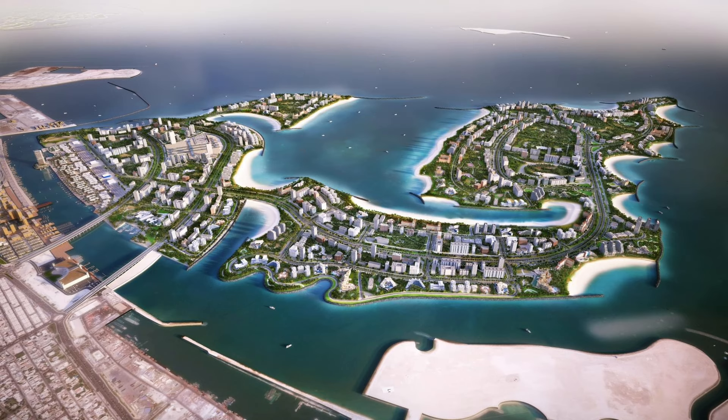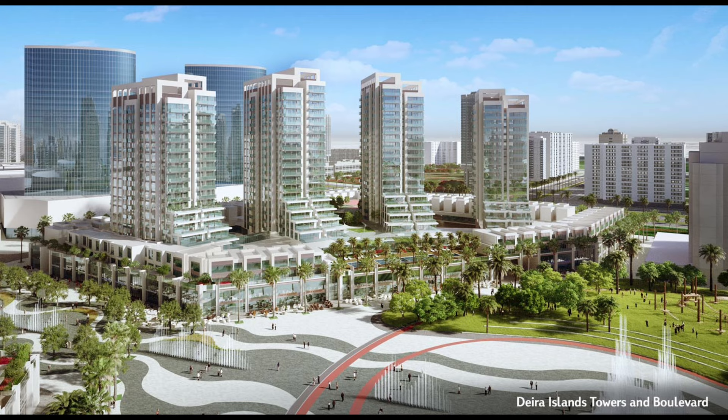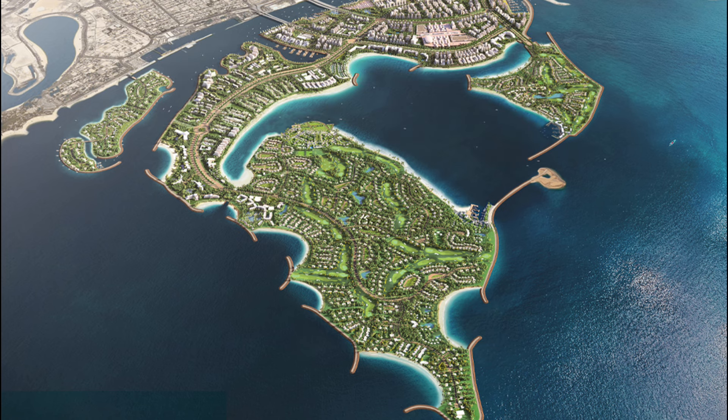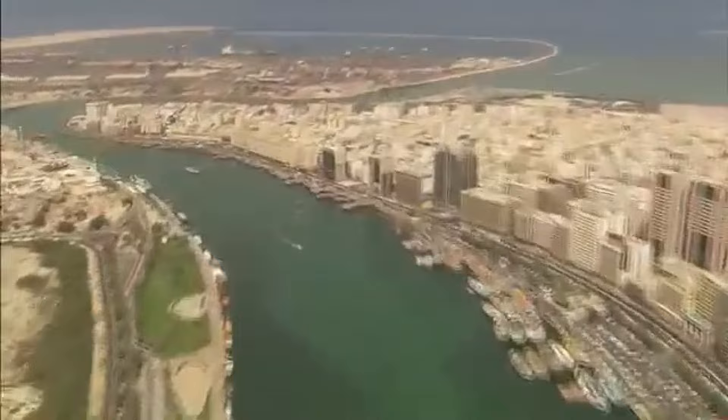That name stuck for around 10 years until 2022, when the site was again renamed Dubai Islands. The previous name Dewa Islands is based on Deira, Dubai's historic city centre on the northern shore of Dubai Creek.